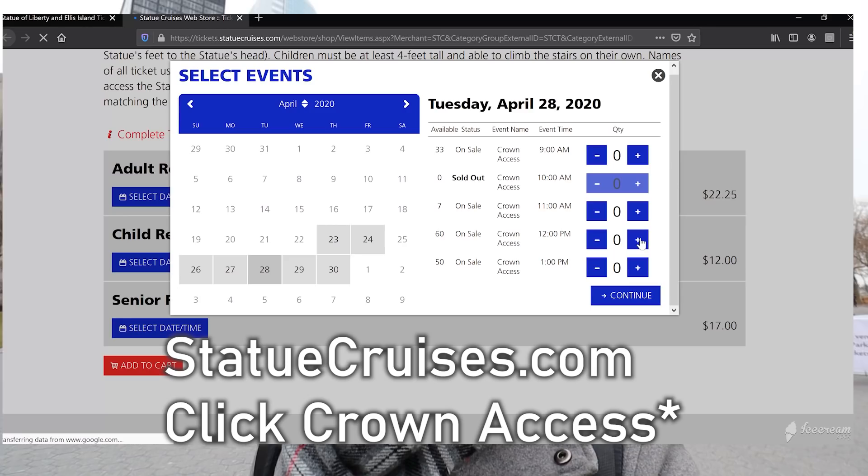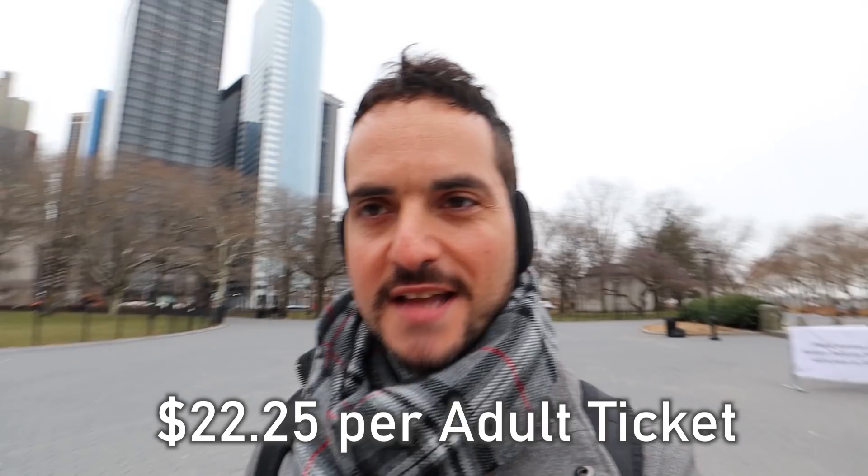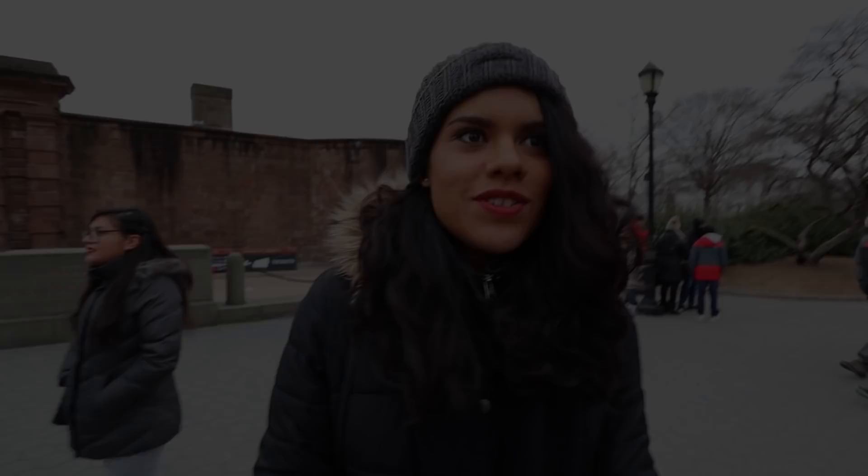The most important thing is that if you want to go to the crown of the Statue of Liberty, you need to go to the website at least one to two months out. In the summer it might even be three or four months. If you're going to do the Statue of Liberty, you've got to do it right. We reserved these tickets in November — my first time visiting in five years — so I'm excited.